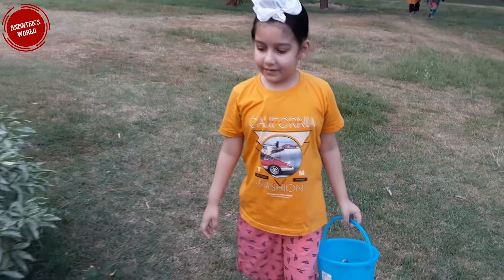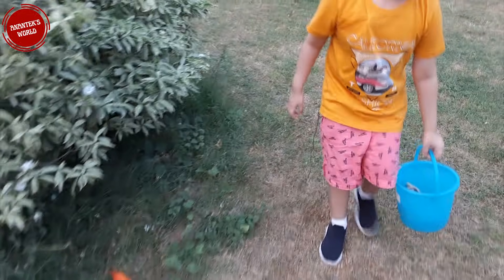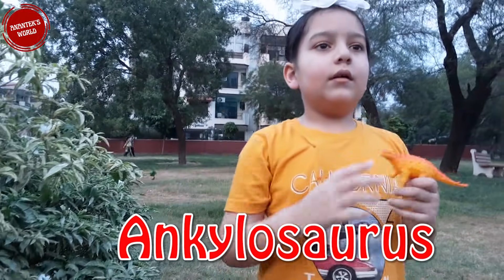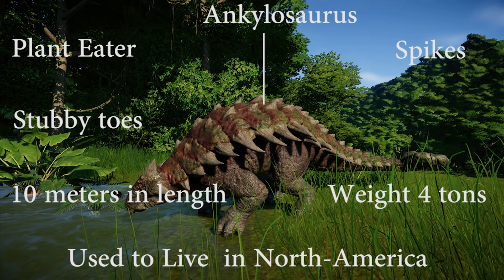Let's go further. Oh, here we found Ankylosaurus! They are plant-eaters and are covered by spikes from head to toe. They are 10 meters long and weigh 4 tons. They live in North America.